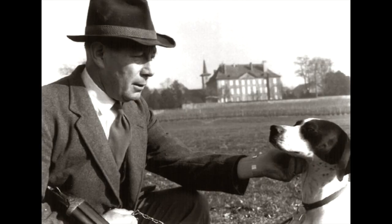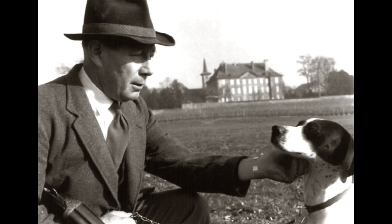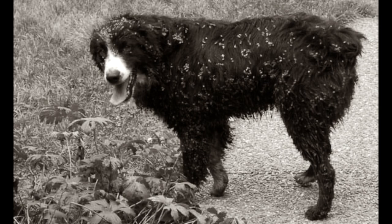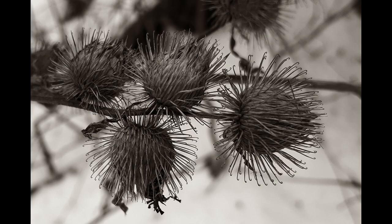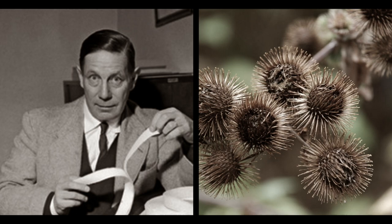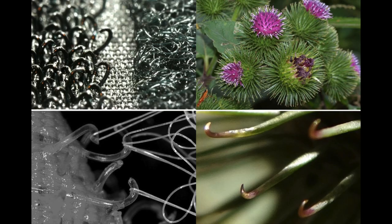When engineer George Mestral was out for a walk with Milka, the poor dog got covered in burrs. These plants are propagated by sticking onto fur of animals and then walking around their environment, spreading their seeds. George, no doubt slightly annoyed that Milka was covered in burrs, wondered if there was possibly a project idea. So this is what he came up with: the idea of a hook and a loop.